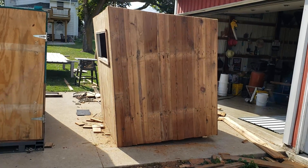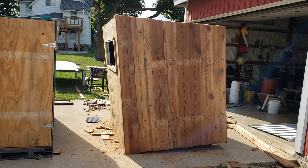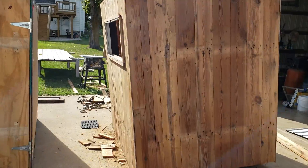Lap siding turns into a nice, nice deer blind to take inside.